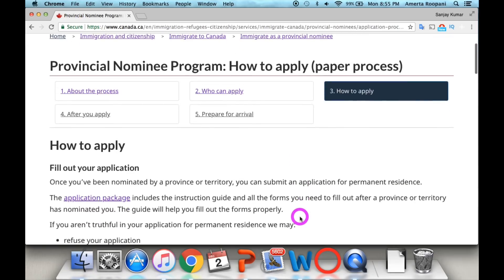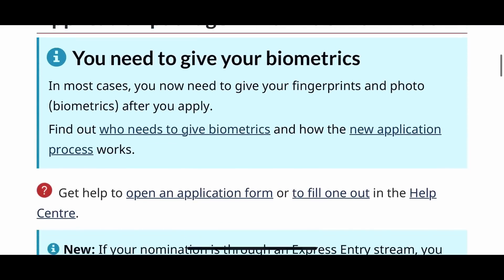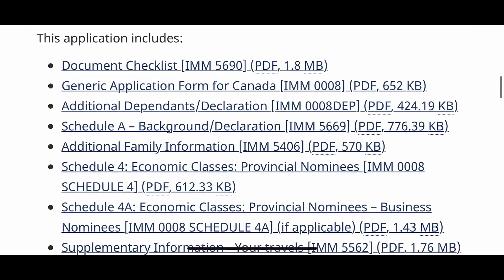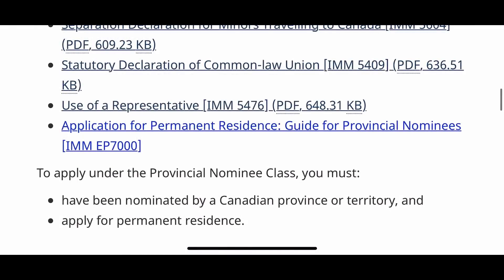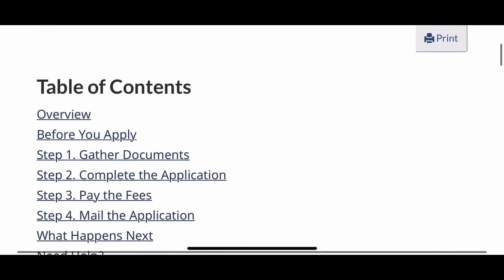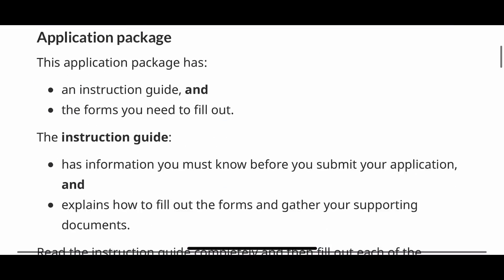For the PR paper application, click 'How to Apply,' then click the application package to find all required application forms. There is one important document at the bottom called the Guide for Provincial Nominees — don't forget to refer to it, as it gives all directions for filling out your application form and helps you avoid possible mistakes.